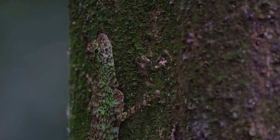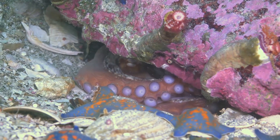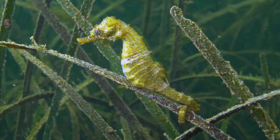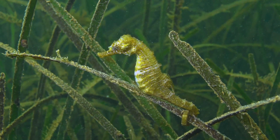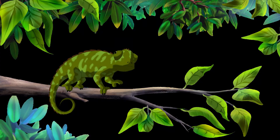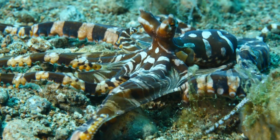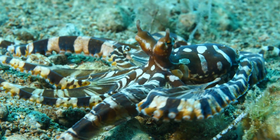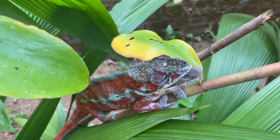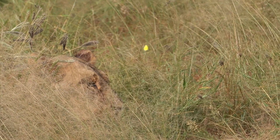Imagine a world where the best disguise isn't just for fun — it's a matter of life and death. Welcome to the incredible world of camouflage, where survival is an art form. Today we're going to explore the fascinating strategies animals use to vanish in plain sight. You might think of camouflage as just blending into the background, but it goes far beyond that. From altering color to changing textures and even imitating other species' shapes, animals have evolved countless ways to hide. Camouflage is nature's greatest illusion — it's how predators sneak up on prey and prey avoid predators.